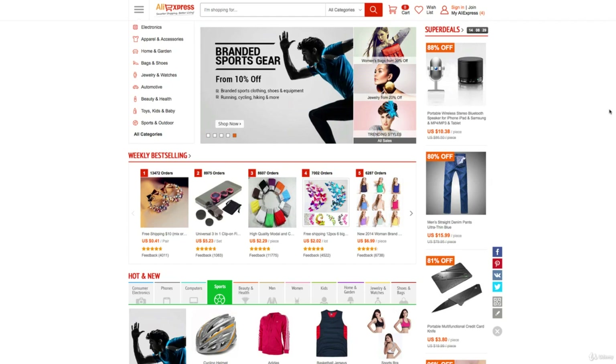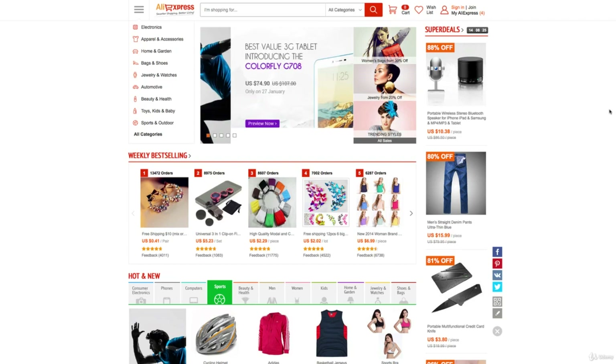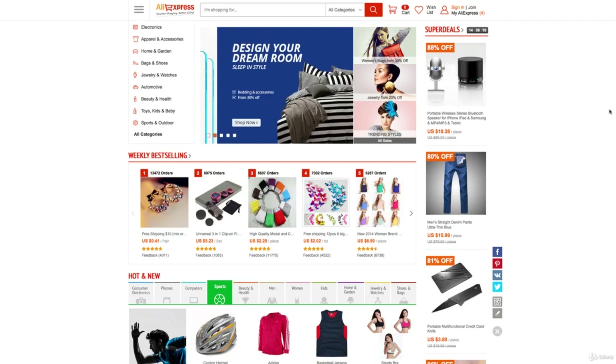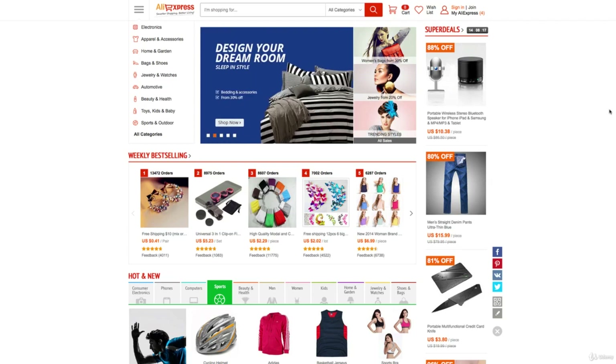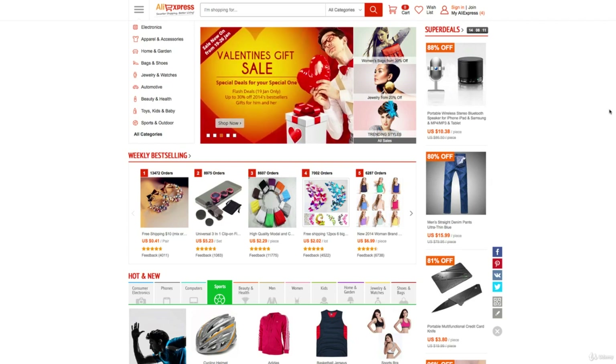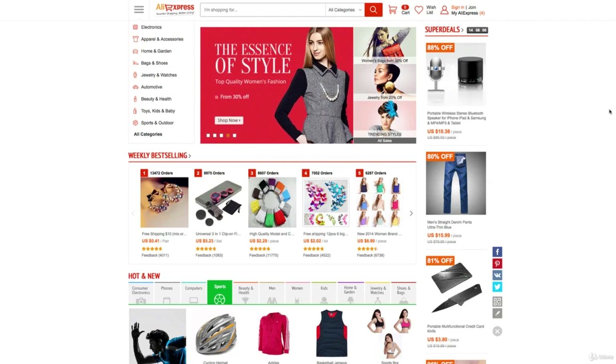Hello everyone, I'm here at AliExpress. AliExpress is like Alibaba's little brother — it's the Amazon of Alibaba. It's where you can buy products direct from factories in China and other countries, and they will ship a single product at a retail price to your front door. It comes with some pros and cons for samples, which is what we're going to be looking at it for.